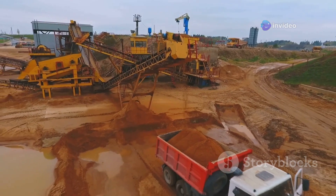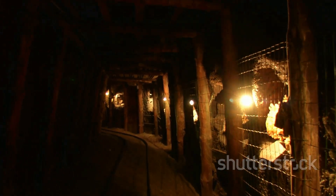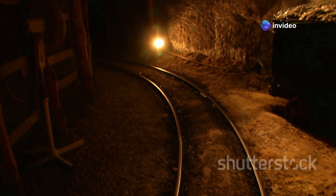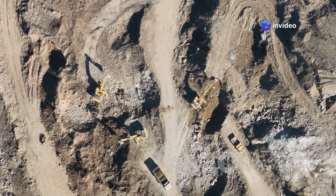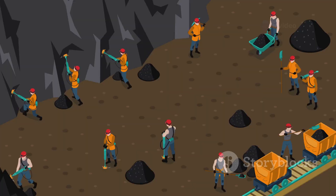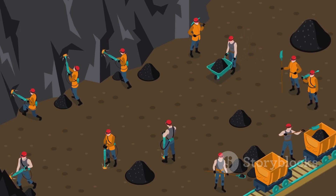Underground mining is employed when the ore body is located deep underground. This method involves digging tunnels and shafts to reach the ore and transport it to the surface. Both surface and underground mining require specialized equipment and skilled operators. Safety is paramount in these operations, and strict measures are in place to protect miners and the environment.